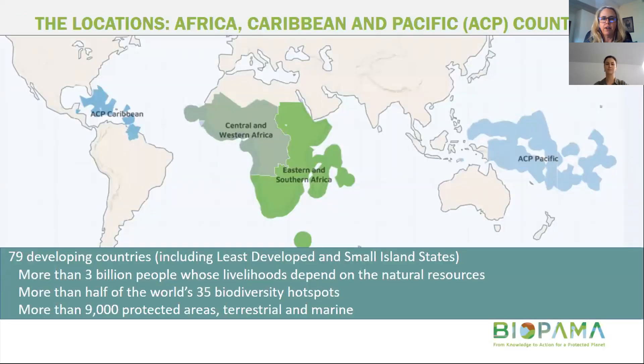The program covers the Africa, Caribbean and Pacific countries — 79 of them in total — with their 35 biodiversity hotspots, more than 3 billion people, and over 9,000 protected areas. There are essentially four regional programs: one in the Caribbean, one covering central and western Africa, one covering eastern and southern Africa, and then the Pacific.